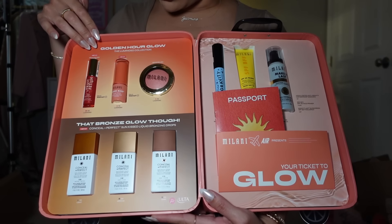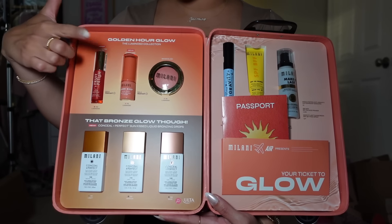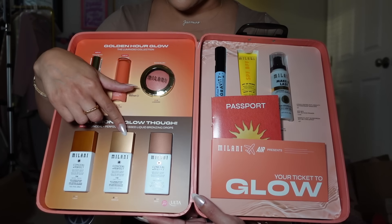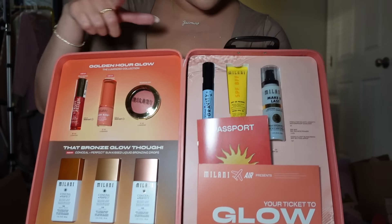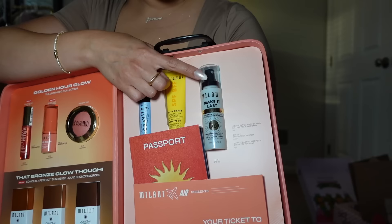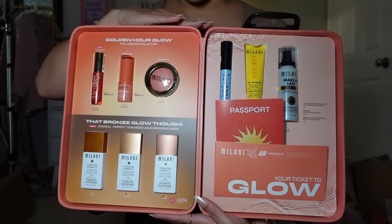Last up we have Milani! Milani has a very special place in my heart. How adorable is this — the full Luminoso collection! We have the Luminoso Lip Oil, which I tested in a video and it's really nice, the Luminoso Blush Stick, the OG Luminoso Baked Blush, bronzing glow drops in light, medium, and dark, a waterproof mascara, SPF 30 primer, and an SPF Make It Last Setting Spray — perfect for summer. Thank you Milani, this is adorable!